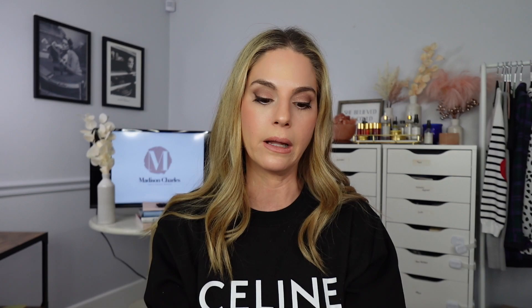Last but not least, we're talking the Makeup by Mario palette — or Mario if you're Canadian like me. This is just a neutral palette, the Master Mattes. It's his first palette that he ever came out with. I got it when it came out and thought 'okay, it's basically just nudes and browns' — but I use it all the time.